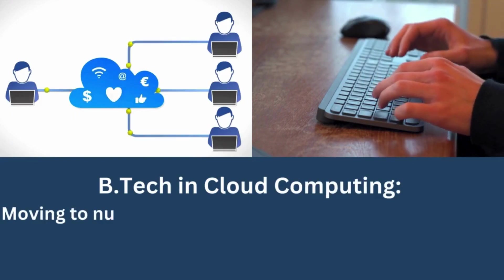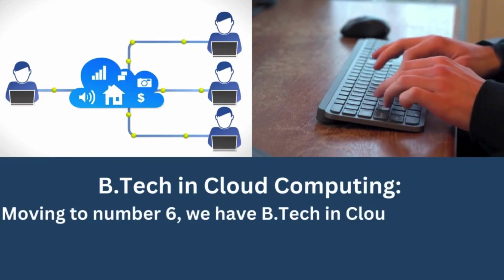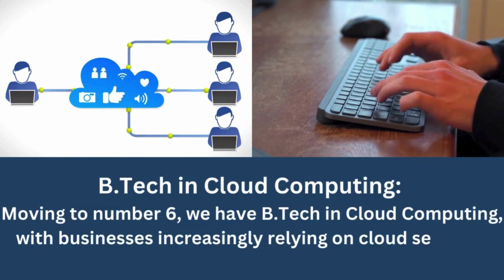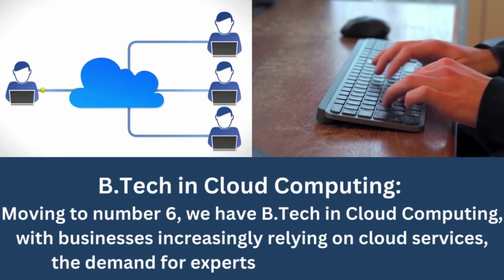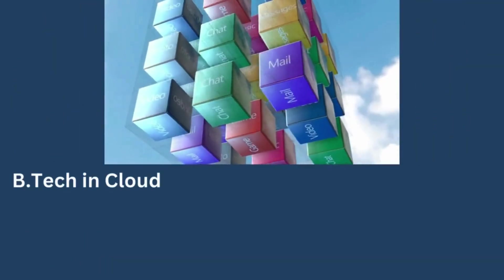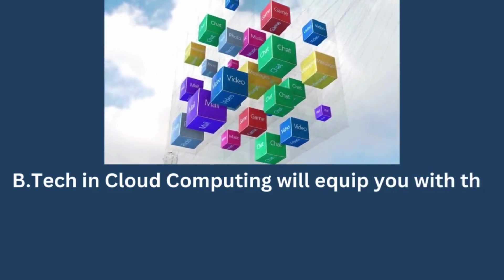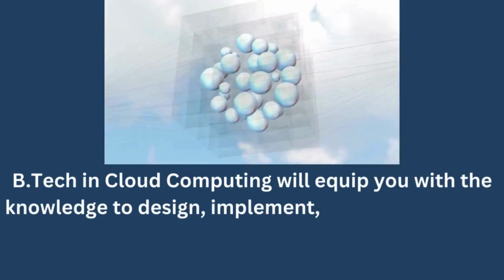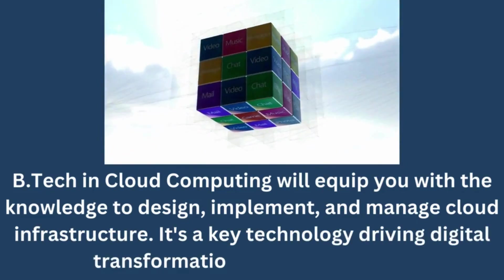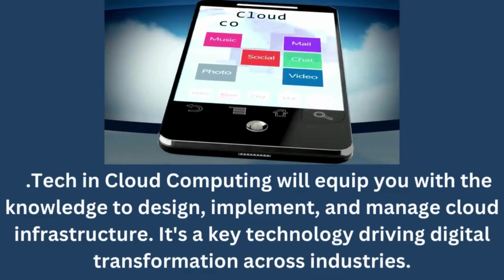BTECH in Cloud Computing. Moving to number 6, we have BTECH in Cloud Computing. With businesses increasingly relying on cloud services, the demand for experts in this field is soaring. BTECH in Cloud Computing will equip you with the knowledge to design, implement, and manage cloud infrastructure. It's a key technology driving digital transformation across industries.